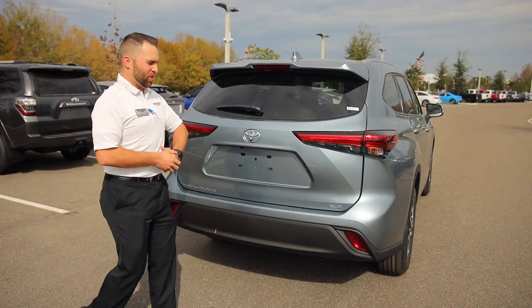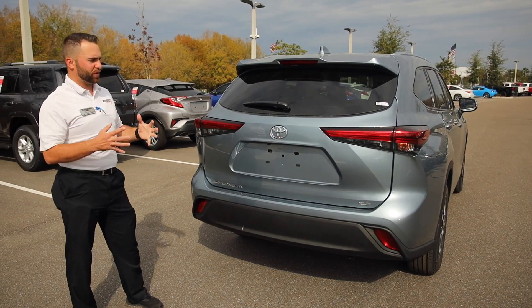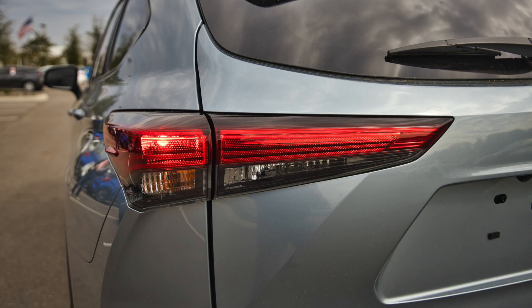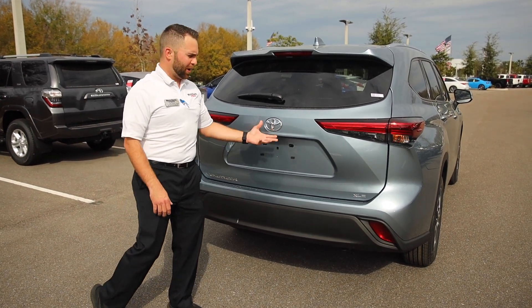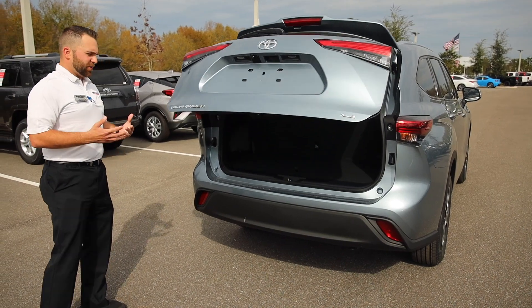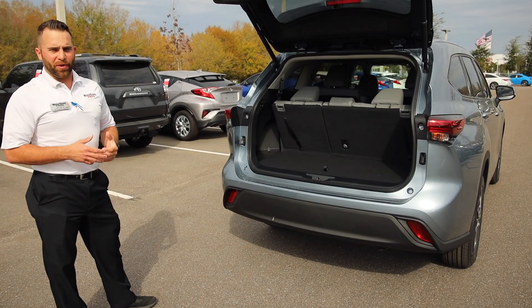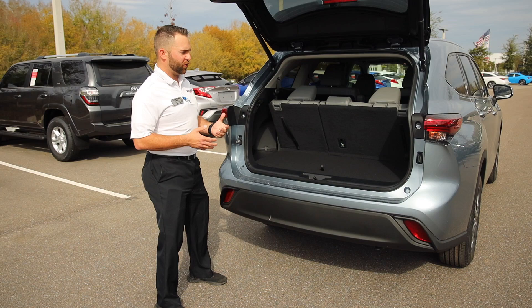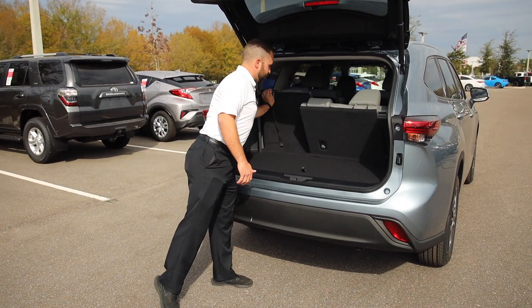Here we are on the back of the new 2020 Highlander XLE. You notice the new luxury look to the rear end of the vehicle. We still have the built-in spoiler at the top with your LED third brake light, wiper blade, and LED taillights. This vehicle does have your backup camera right here, as well as your easy access power tailgate. As the tailgate goes up, you'll notice there is more space behind the third row when it is up. The previous generation Highlander didn't have as much cargo space with the third row up — now you can fold these down and have even more space than before.